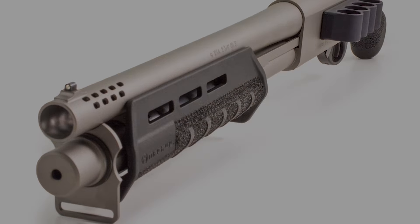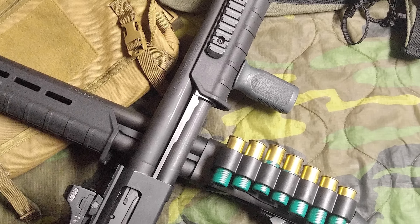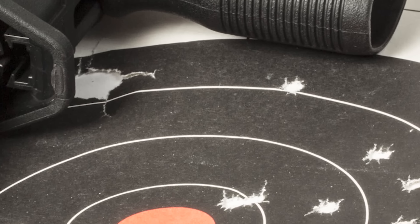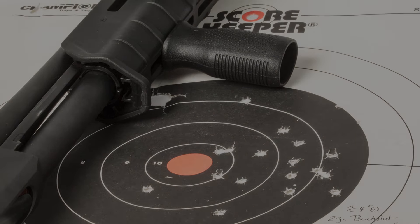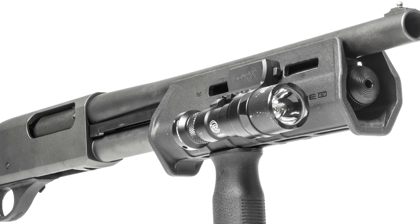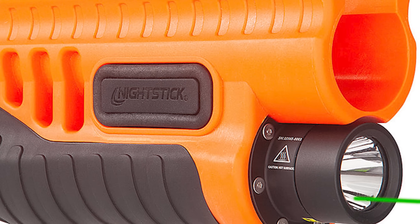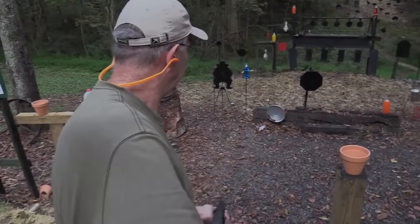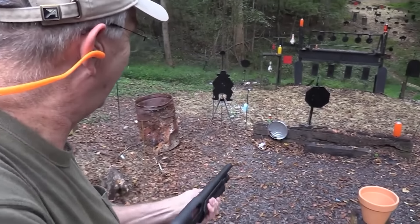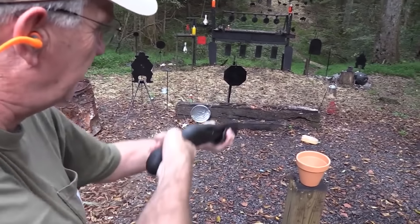One of the hallmarks of the TAC-14 is its Magpul MOE Forend, constructed with high-quality material and designed to accommodate various attachments like lights or lasers that may come in handy during home defense situations. This reliable forend delivers secure gripping power. The TAC-14 also comes equipped with a Shockwave Raptor pistol grip to enhance both compactness and recoil management, increasing control and handling even with potent 12-gauge rounds.